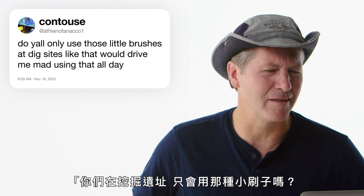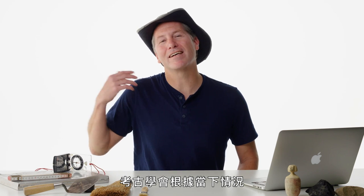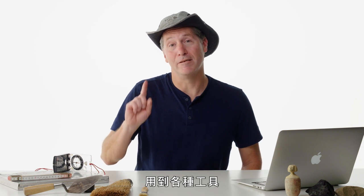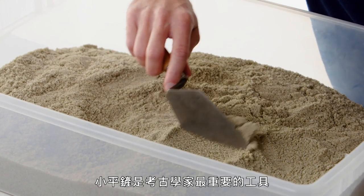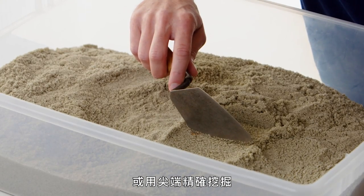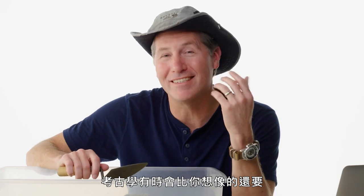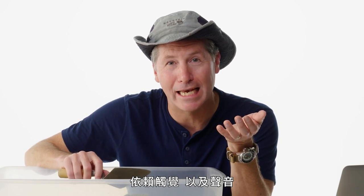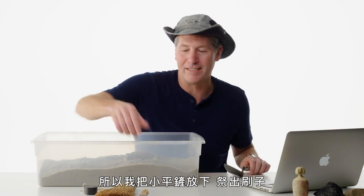Athian of Fanico One asks: do y'all only use those little brushes at dig sites? We use all different kinds of tools in archeology depending on the situation. The trowel is the tool of the archeologist — you can dig fast with the long edge, or be really precise with the pointy tip. Archeology is much more about touch and sound than you'd think. You could hear a little clink — time to slow down.